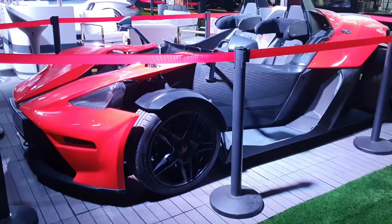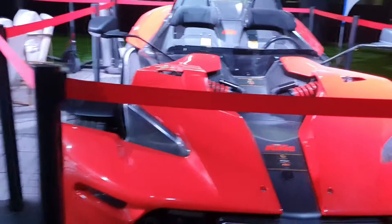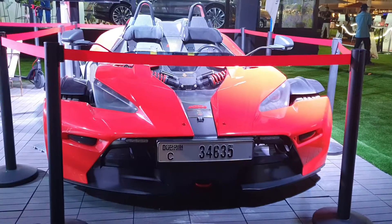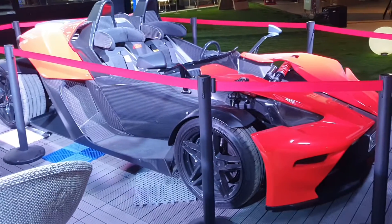The road-going model isn't very different — it just has a visible windscreen and windows, and those are also optional. The great thing about this car is you can pretty much adjust the suspension and the handling as per your liking. Since this is the race model, you can adjust the car's handling as per the racetrack that you're going to drive on.